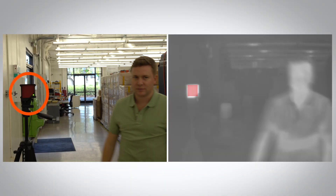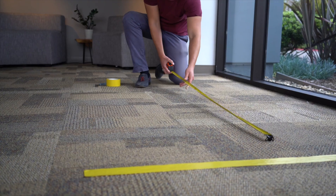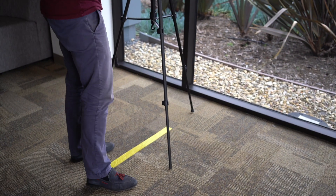We include in the image a reference temperature that's approximately your body temperature, which allows us to get very accurate readings. The system is easy to use and can be set up in minutes using just two tripods and a Windows PC.